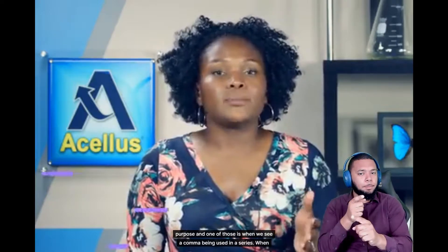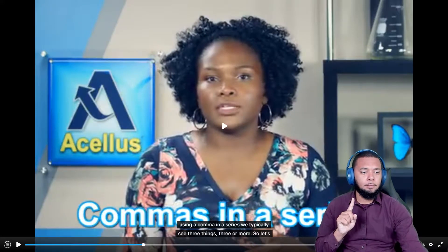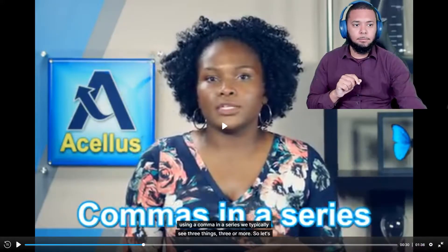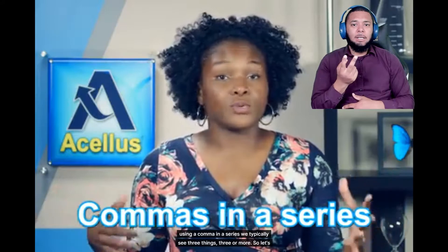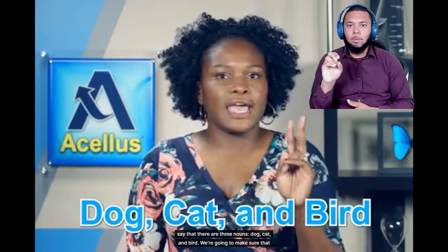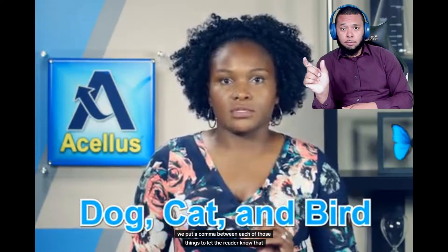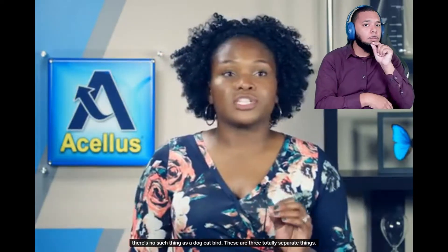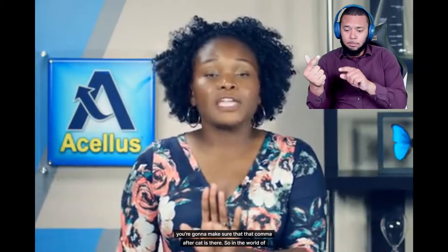One of those is when we see a comma being used in a series. When using a comma in a series, we typically see three or more things. So let's say there are three nouns: dog, cat, and bird. We're going to put a comma between each of those things to let the reader know these are three totally separate things. So you put a comma after dog, a comma after cat, and make sure that comma after cat is there.